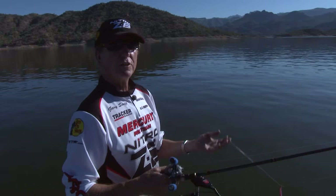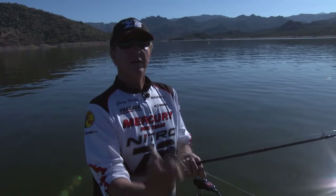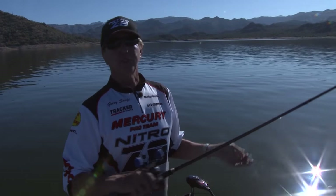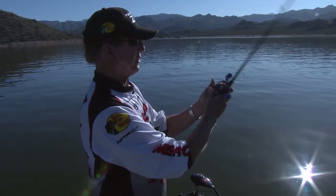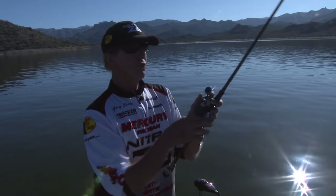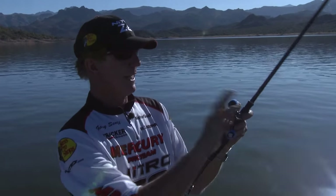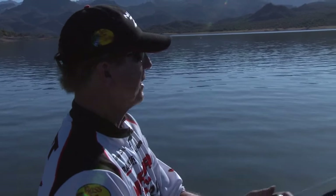It's dead calm right now; a little later the wind will pick up and that's going to help the fishing. Early in the morning the bite is pretty good for the first hour to hour and a half, then it slows down. Here at Bartlett, the hotter it gets, the better the bite. I'm using a baitcaster and I have two other rods rigged up with drop shot — I like the baitcaster because you never know when you'll get that big three, four, five pounder. We're out in 42 feet, which is a little too deep.